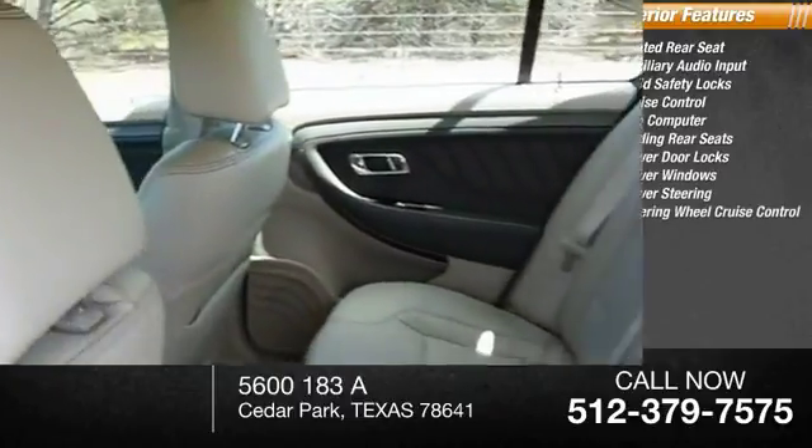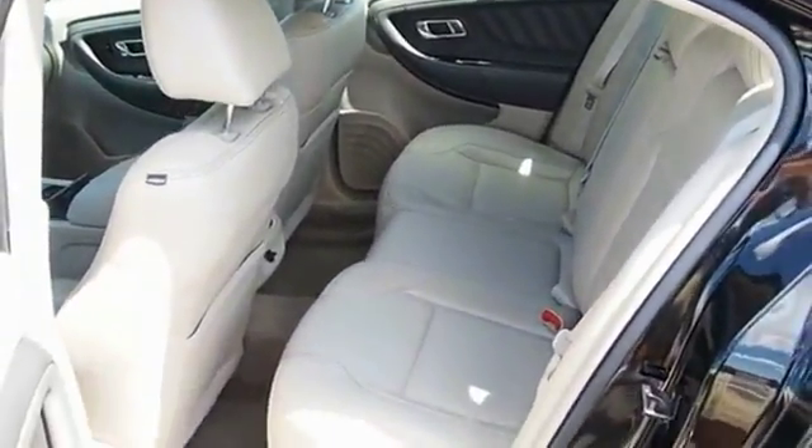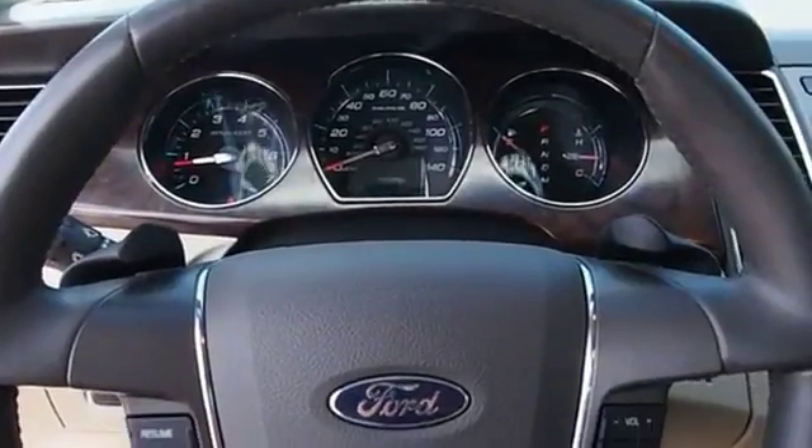Power steering, steering wheel cruise control. If affordable style and reliability are what you're looking for, this vehicle couldn't be more perfect. Drive it today.